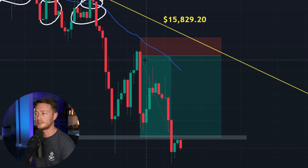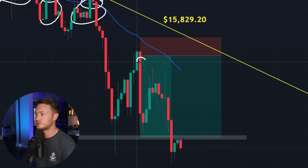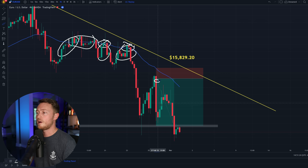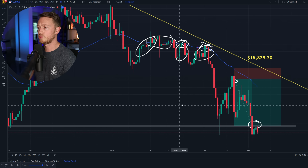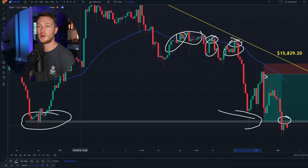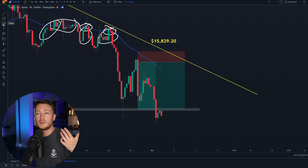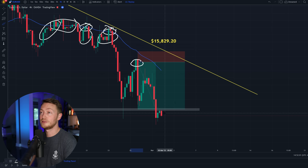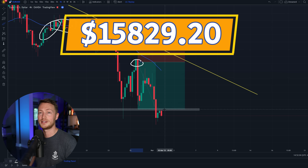So instead of letting the robot scalp a quick five pips, I wanted to let this trade breathe. So I set the take profit to this level down here because this is a level of support. If I scroll over, you can see this was a level of support right here. So I figured this would be a nice area to exit the trade. I don't always do this, but this was just such a good entry. I wanted to let the trade breathe and I'm really happy that it did because it banked me $15,829.